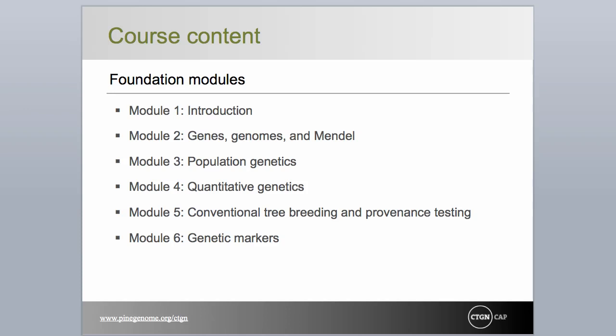The course is divided into 16 instructional modules organized in three categories: foundation materials, genetic dissection of complex traits, and marker-informed breeding and other marker applications. Instruction begins with presentations on the Fundamentals of Genetics and Mendelian Inheritance (Module 2), Population Genetics (Module 3), and Quantitative Genetics (Module 4), with particular references to forest trees. Module 5 introduces conventional tree breeding processes and provenance or common garden testing.